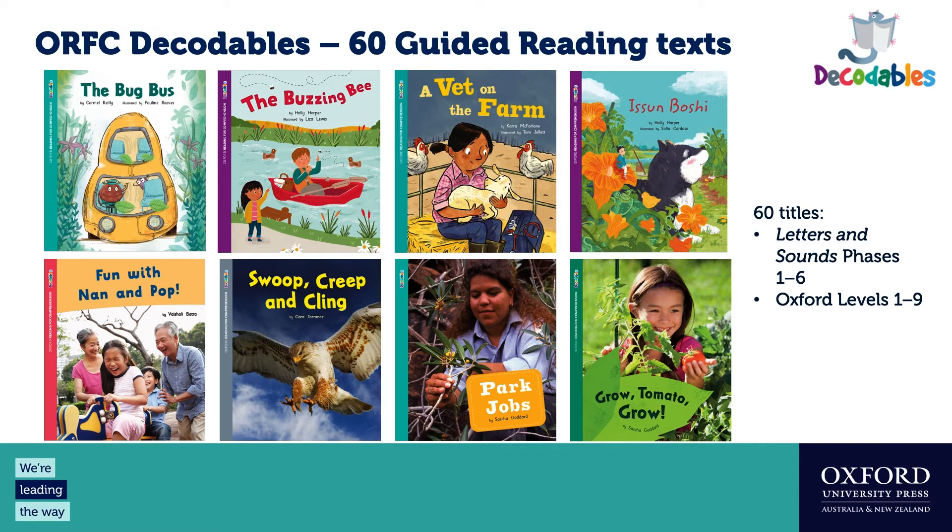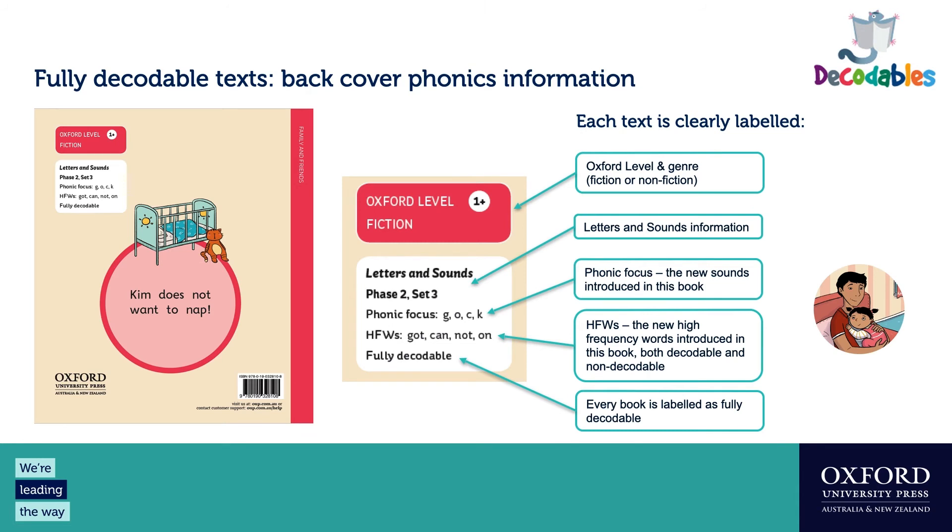Here are some lovely covers showing the wonderful illustrated fiction texts across a wide range of subjects and styles, and our beautiful non-fiction titles. On the back cover of each book, all key reference information is in one spot: the level, whether it's fiction or non-fiction, the Letters and Sounds information, the phonic focus — those GPCs introduced in this text — and the high-frequency words listed, with a reminder that the internal text is fully decodable.